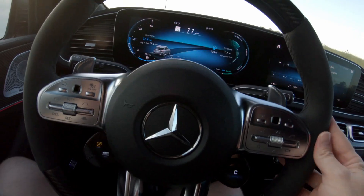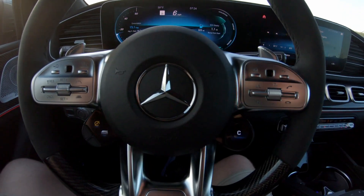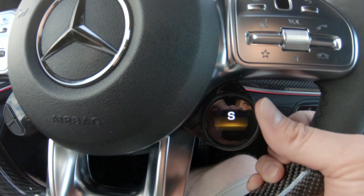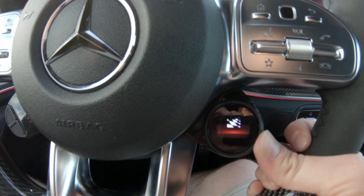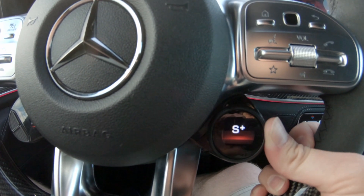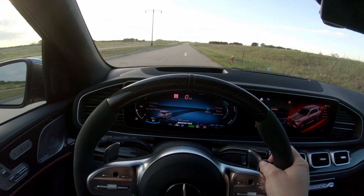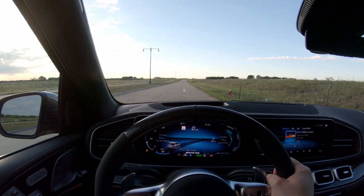We're just going to take off with this thing. We're not going to do any kind of launch control. We're not going to do manual shifting. We're just going to see how it feels with a bit of an acceleration. So we're coming to a dead stop. Switch it into sport mode — sport, sport plus, race. We'll just stay in sport plus. Dead stop. Ready, set, go. Let's go.